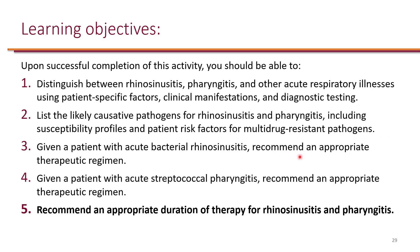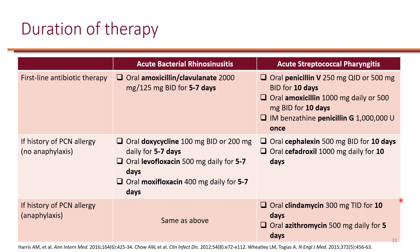We distinguished between pharyngitis and bacterial rhinosinusitis and looked at causative pathogens. We looked at empiric treatment for bacterial rhinosinusitis and streptococcal pharyngitis. Now, let's recommend an appropriate duration of therapy for rhinosinusitis and pharyngitis.